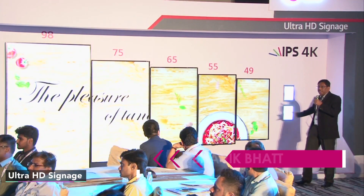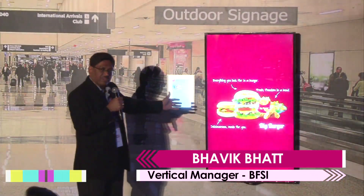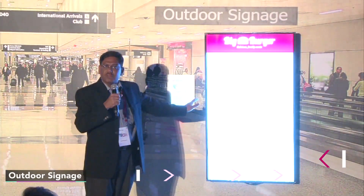We are presenting a complete range of Ultra HD monitors right from 49 inch to 98 inch. On my left is one of the brightest displays available in the industry.